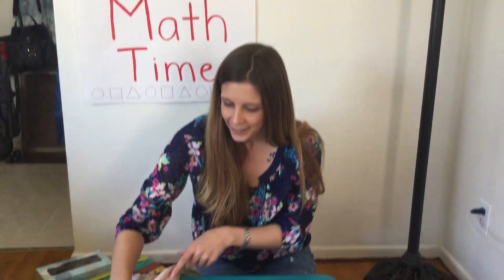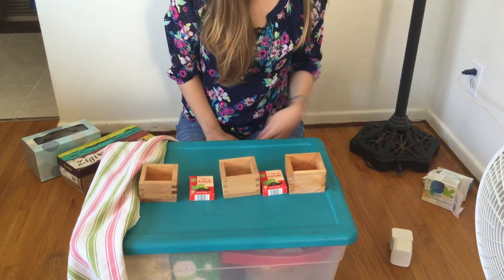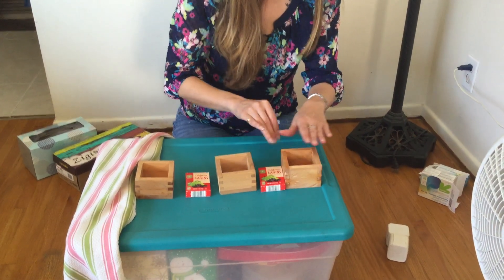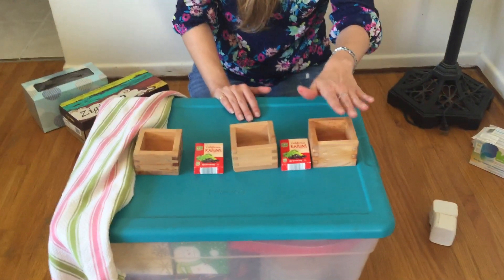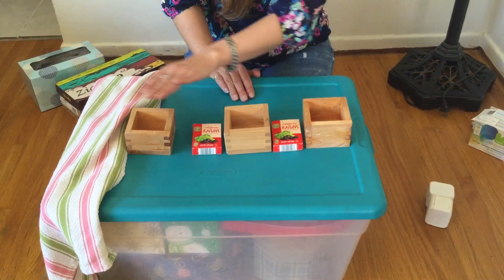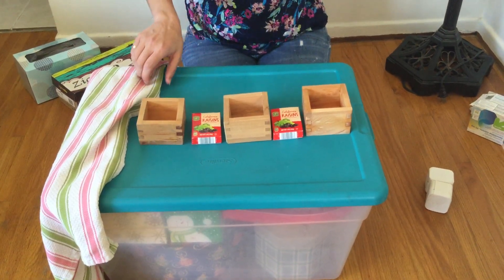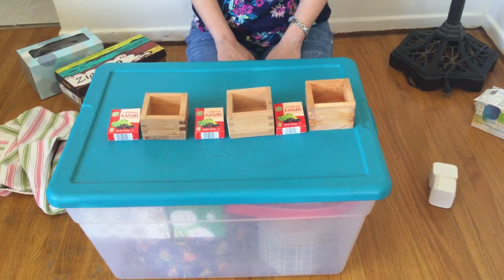Good, not looking. Good job. Okay, you can look now. Now I have my wood boxes and then I also have these kind of flimsy, not very sturdy boxes that have raisins in them. So my wood box and my raisin box. Let's do the pattern. Wood, raisin, wood, raisin, wood. What comes next? Did you say raisin? I hope you did. There's our pattern.